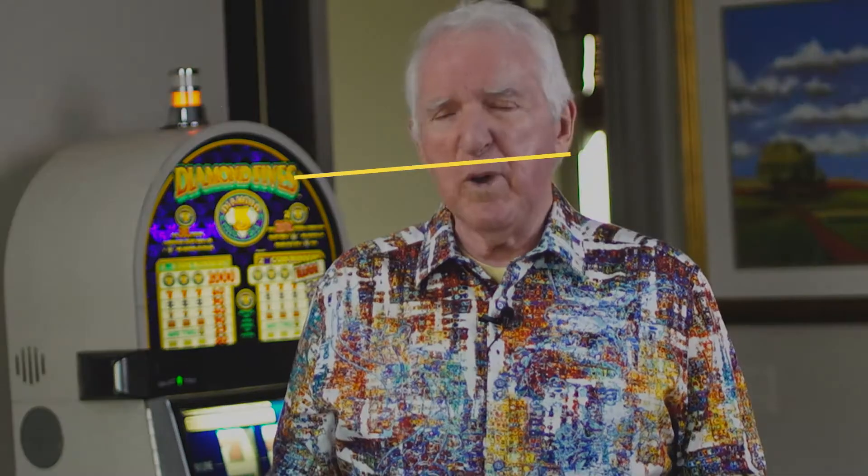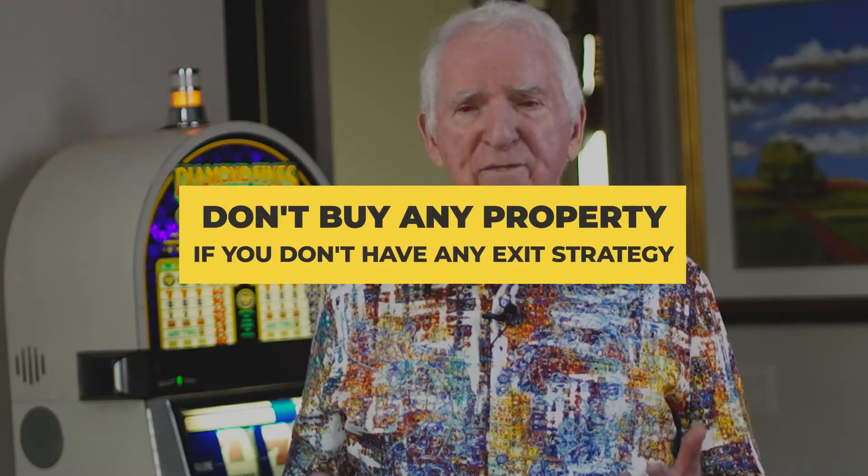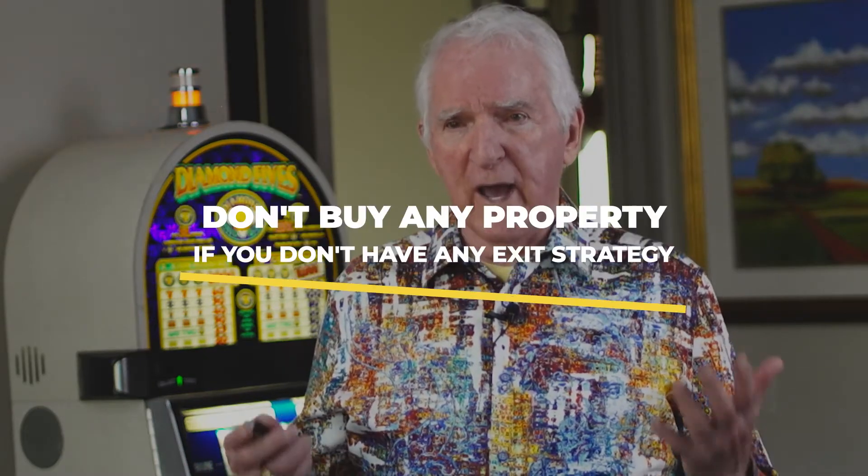What about exit strategy? People buy stuff — I've had clients buy 40 tax lien properties and not have sold anything. You want to be able to sell them. I don't know what anything is worth until I figure out my exit strategy. How am I going to sell it? Am I going to buy it low and sell it low? Am I going to try to sell it high? Am I going to buy it and fix it? You need an exit strategy before you buy.